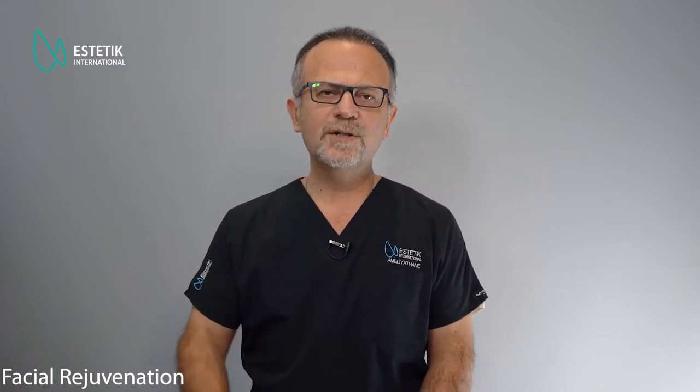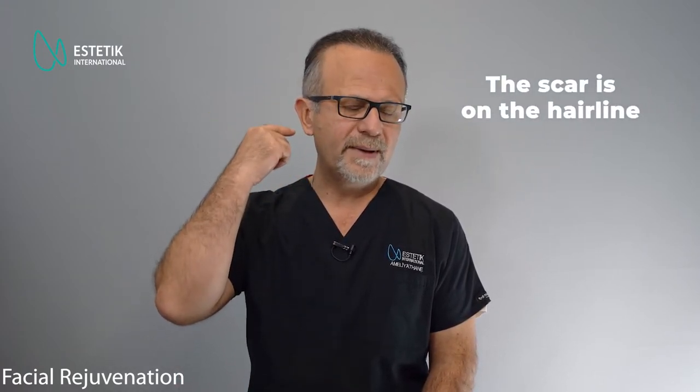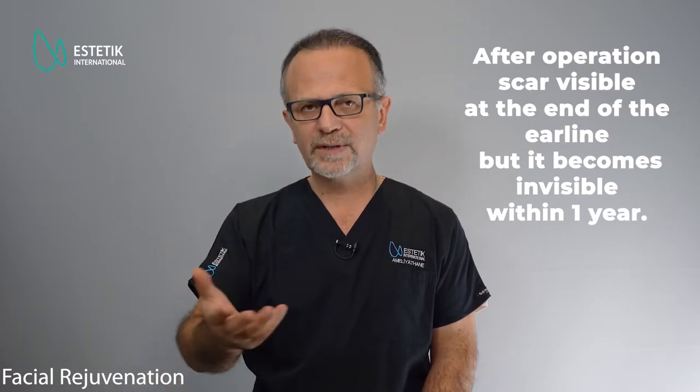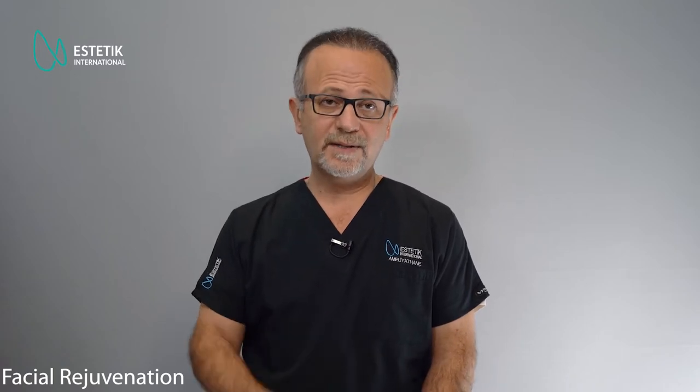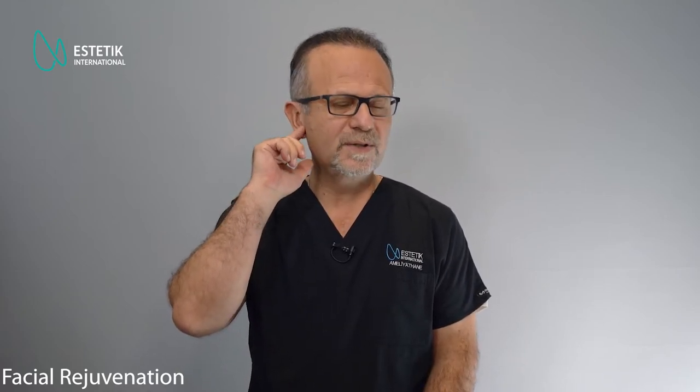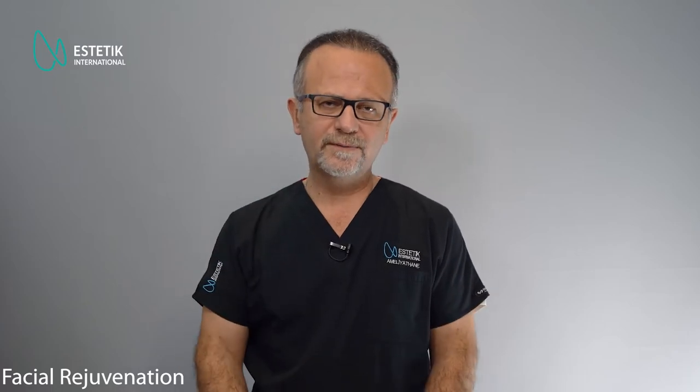Usually in facelift surgery, we use a pre-auricular incision starting from the hairline and going back to the hairline again. The scar will be visible just in front of the ear line, and at the end of one year it's almost invisible. In my professional life, I haven't seen a single patient who complains about that scar. It may be red and hard in the early days, but at the end of one year it's almost invisible because we hide those scars in the natural folds in front of the ear.